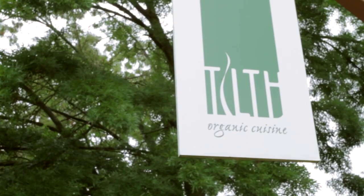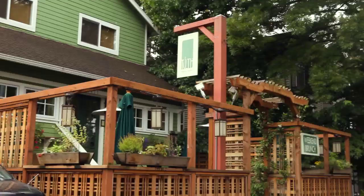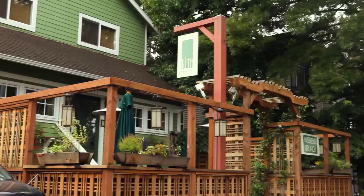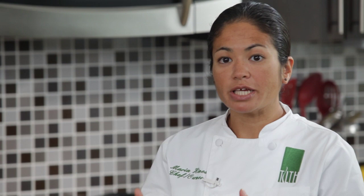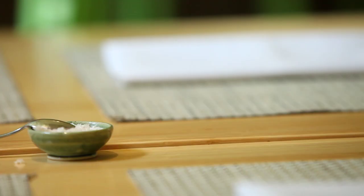I named the restaurant TILT because we are 95% certified organic through Oregon TILT. TILT is the first top layer of soil where all the microbes and all the life exists — if you plant your seed in really good, healthy, vibrant soil then you'll get a really good crop.